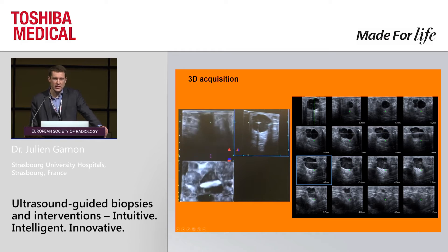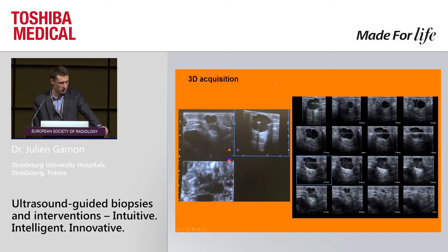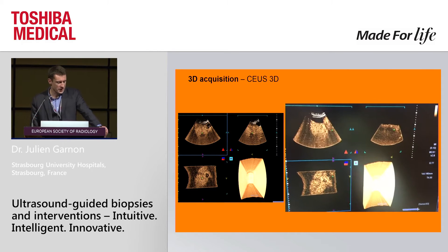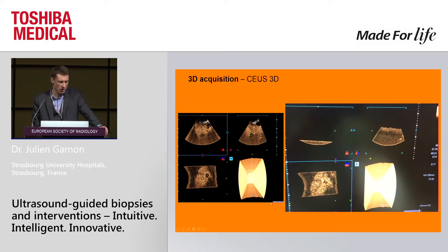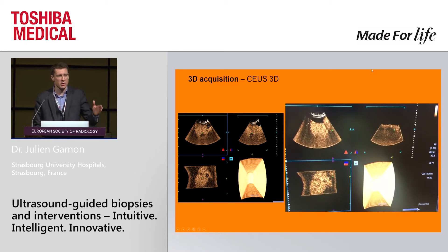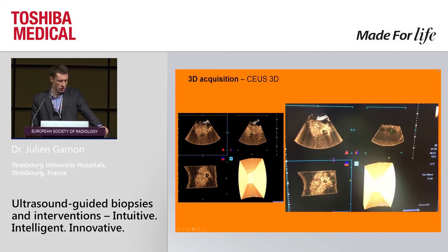You can also do CT-like reconstructions — you can select the thickness of the reconstruction and the intervals, and have CT-like pictures of your lymph node with the needle inside the tumor. You can do the same thing using contrast: inject contrast and acquire a volume. In that case, we did two ablations, and you can measure the size of ablation on three dimensions, which is much more precise than evaluating this on two dimensions.